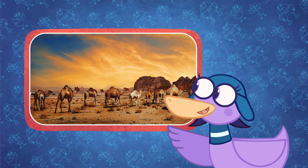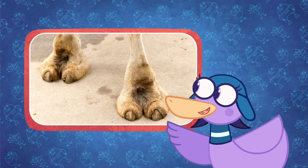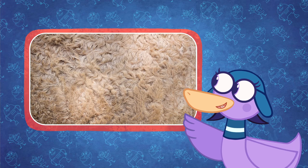Camels have many ways of surviving in the desert. Their feet are nice and wide so they don't sink in the sand, and they have light-colored fur to reflect sunlight.